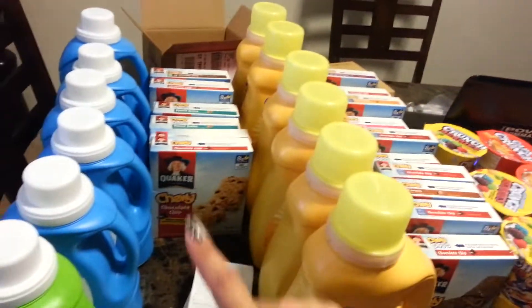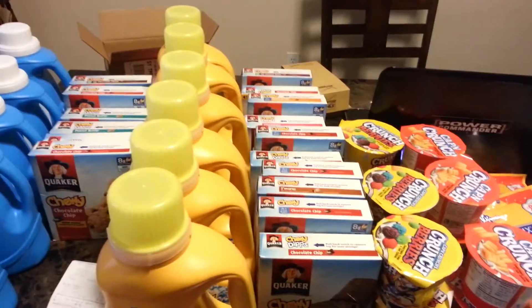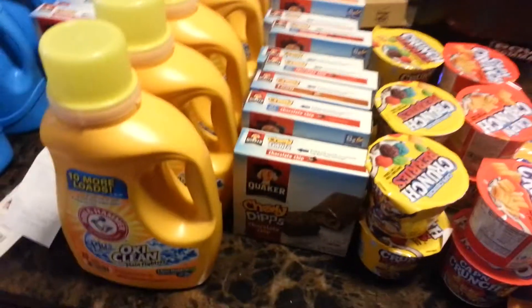I used all the coupons that I had so I can't show you the coupon, but it's a manufacturer one and a Target one, so you've got to go to target.com and print that one out.